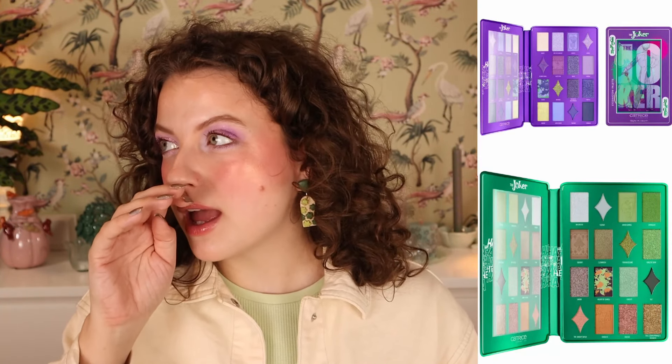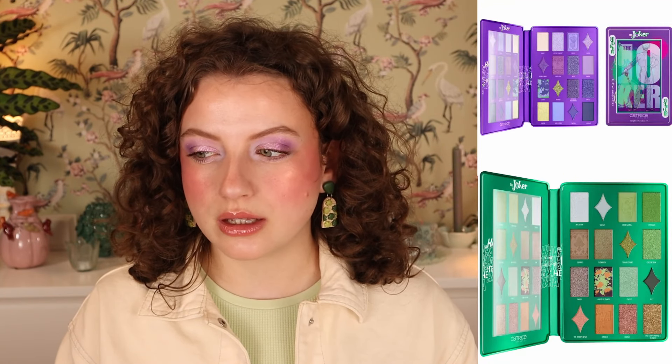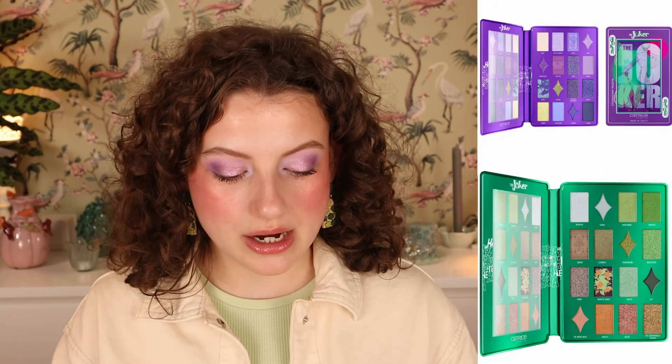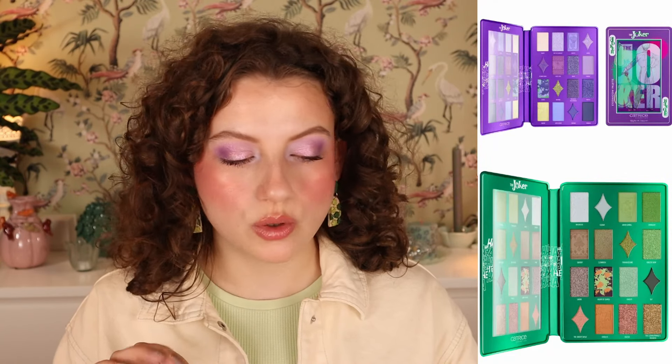Like last year we had the Mickey and Friends collection, and I didn't actually buy an Essence palette then because I didn't really like the look of those. The Mickey/Minnie collection didn't interest me as much as the Winnie the Pooh collection. But here I feel like the vibes are pretty evenly distributed, so I'll probably do a bit of both. Then we have the Joker eyeshadow brush — $2.99, purple with green. It looks pretty cute, a little Halloween-y, but pretty cute.